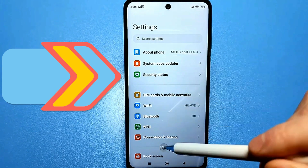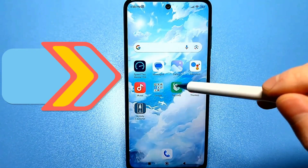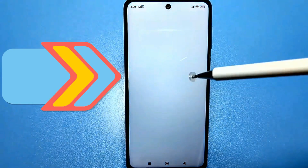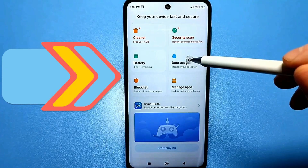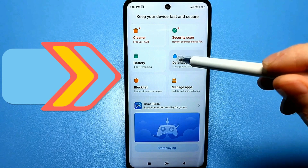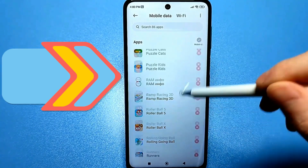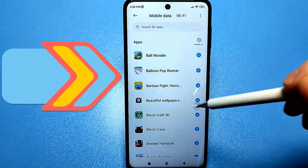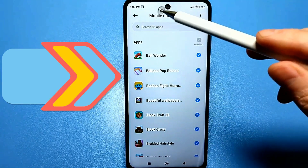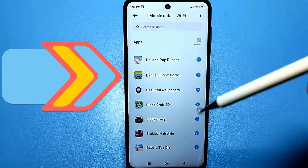First, we need to go to the Security section, which is available in the standard settings. If it's on the home screen, scroll down a bit. We need to find Data Traffic — it's a small icon. We enter Data Traffic, and here we have Network Connections. On the right side you can see active checkmarks. This means these apps have constant access to mobile data, and they update, show ads, exchange information, and constantly drain your battery.